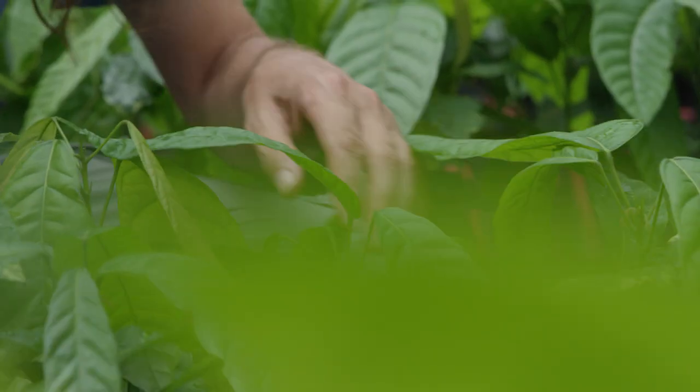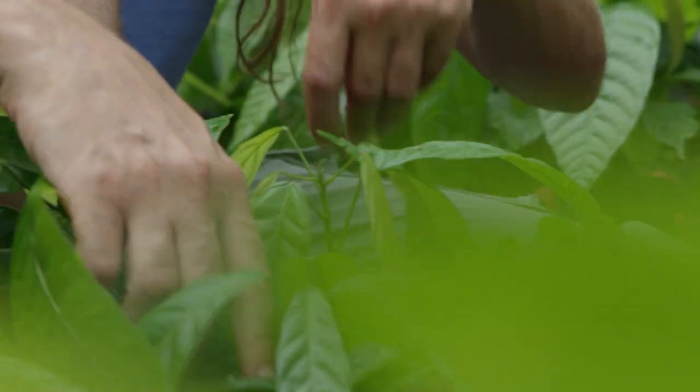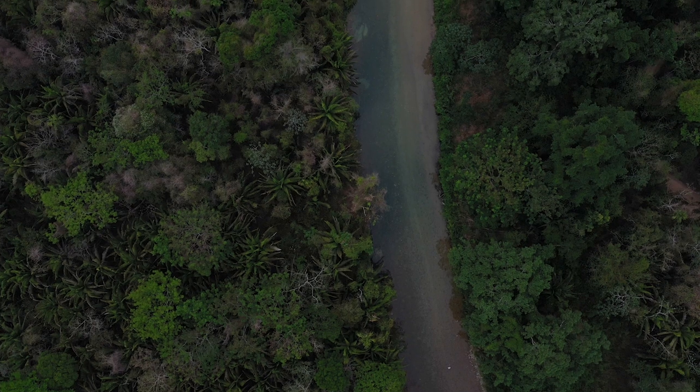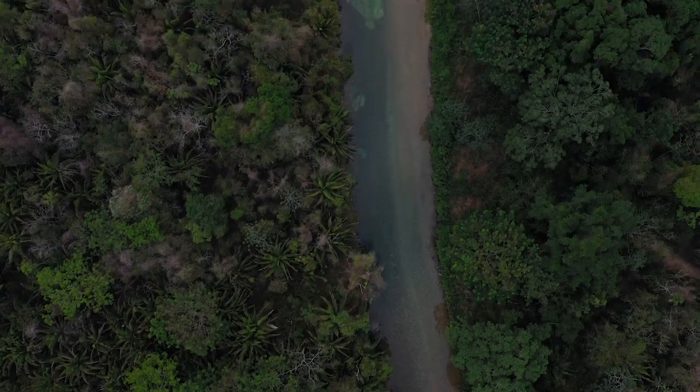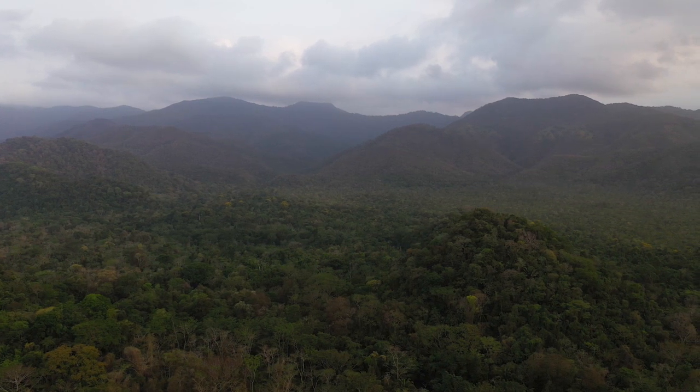If we can figure out how to develop this system and criollo has strong economic potential — which we believe it probably does — then we can export that technology to local farmers, incentivizing them to grow this variety of cacao and to regenerate forests in the farming communities around here, particularly in the buffer zones around these protected areas. That ultimately is part of our goal. So I'm hopeful for the future — I think it usually takes things to go really down before they turn around, but I bet my grandchildren will probably be living in a better place.